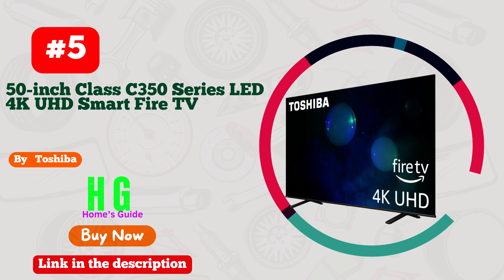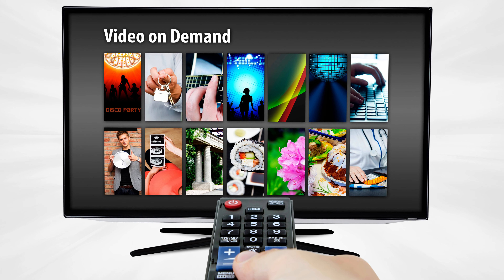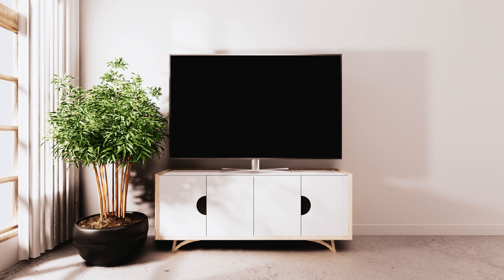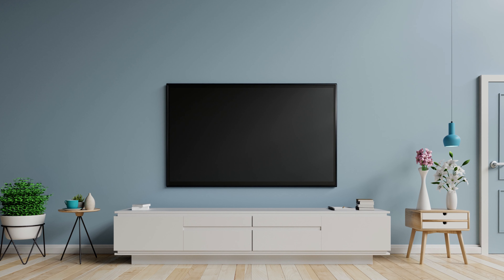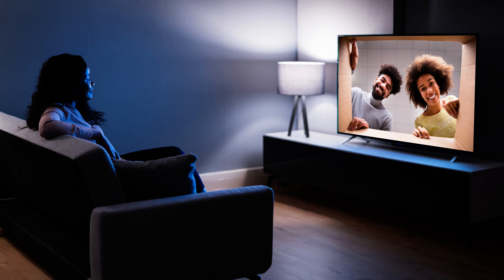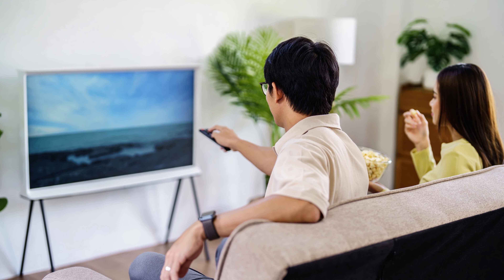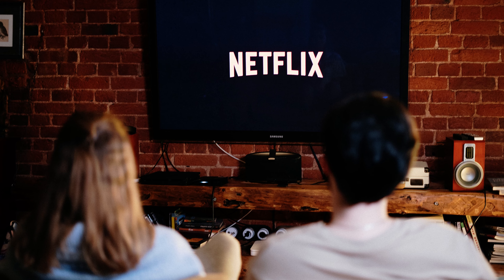Number 5. Toshiba has truly outdone themselves with this smart TV. Packed with impressive features and an incredibly affordable price tag, it's a game-changer for budget-conscious buyers. The picture quality is stunning, delivering vibrant colors and sharp details. Navigating through apps and streaming services is seamless thanks to its user-friendly interface. Plus, the built-in voice control makes it a breeze to operate. With a sleek design and multiple connectivity options, this TV effortlessly blends style and functionality. Whether you're binge-watching, gaming, or streaming, Toshiba's Smart TV offers an immersive experience that won't break the bank.